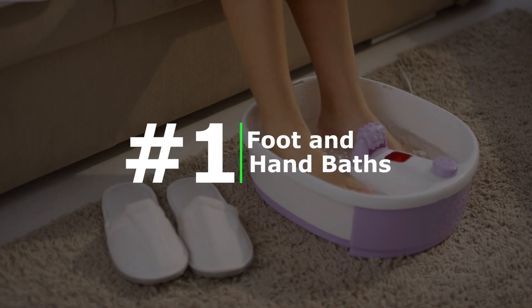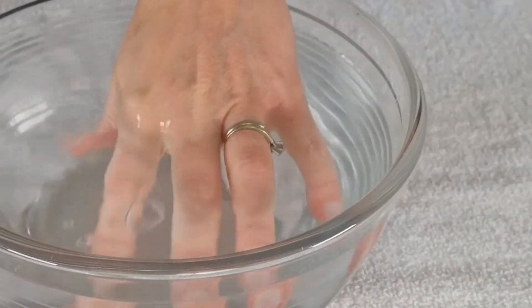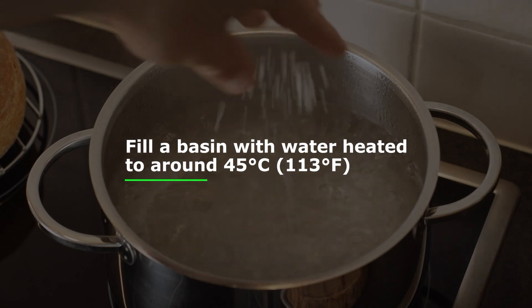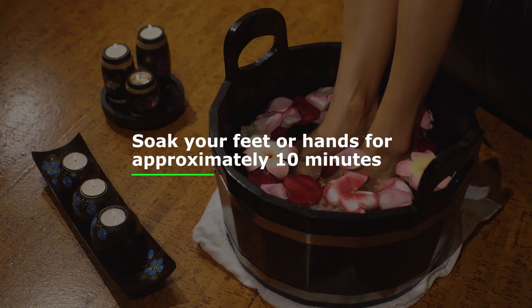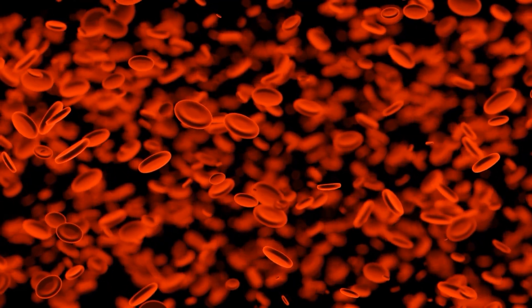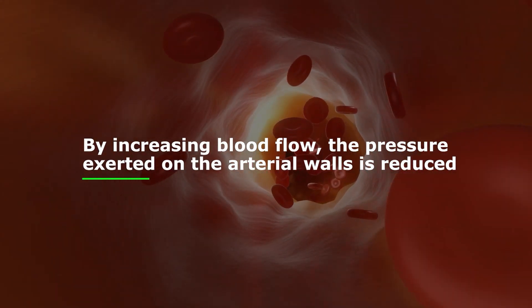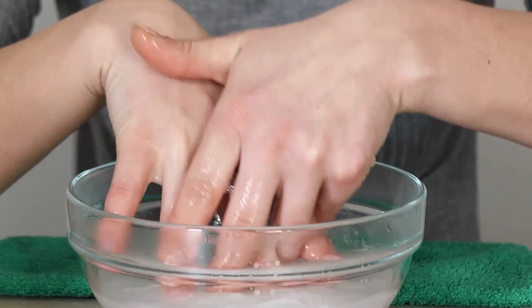Number one: foot and hand baths. One method to quickly lower blood pressure is by immersing your feet or hands in warm water. Fill a basin with water heated to around 45 degrees Celsius, or 113 degrees Fahrenheit, and soak your feet or hands for approximately 10 minutes. This technique promotes vasodilation, where the blood vessels widen, allowing for improved blood flow. By increasing blood flow, the pressure exerted on the arterial walls is reduced, ultimately leading to a decrease in blood pressure. Be cautious with the water temperature to avoid burns.